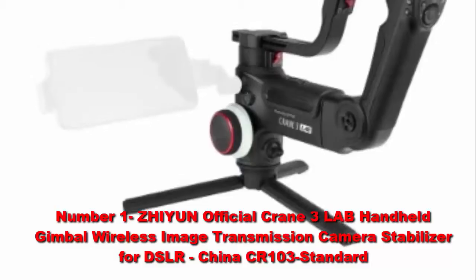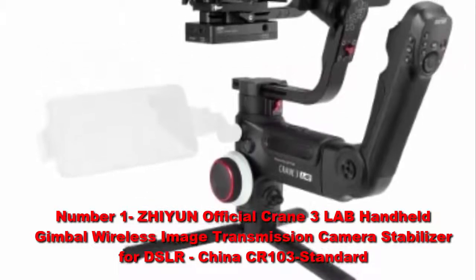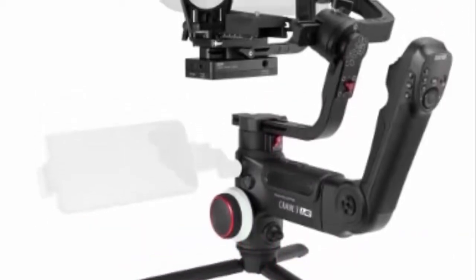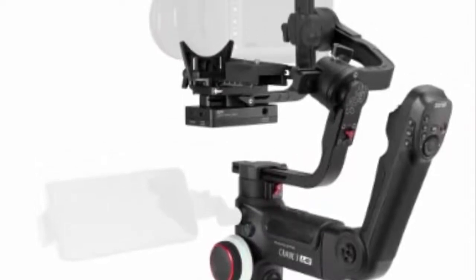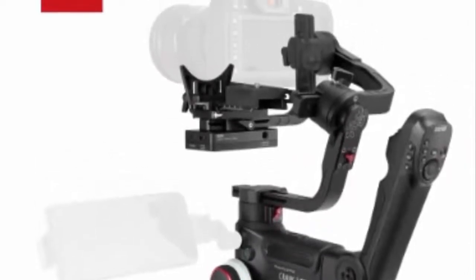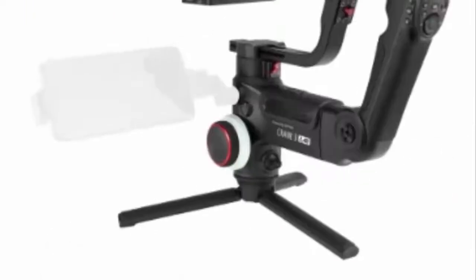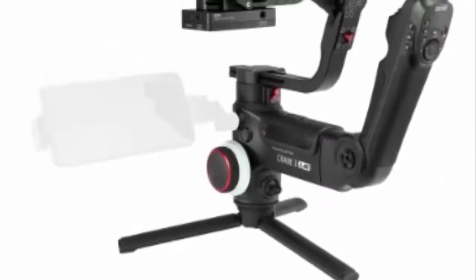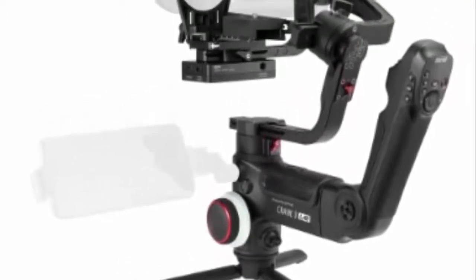Number 1: ZEI-I Crane 3 Lab Handheld Gimbal Wireless Image Transmission Camera Stabilizer for DSLR, China CR-103 Standard. Compatibility: max payload up to 10 pounds (4.5 kilograms), compatible with almost all the best-selling DSLRs and video lenses on the market.